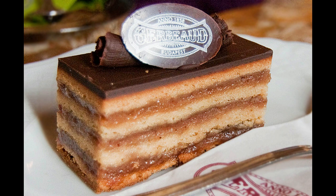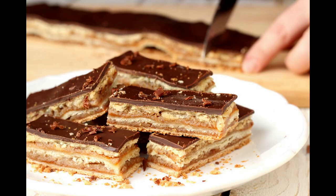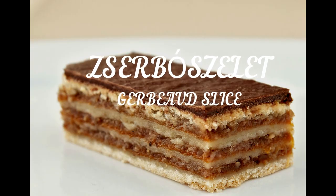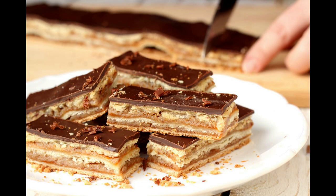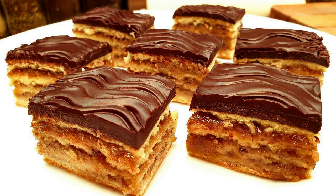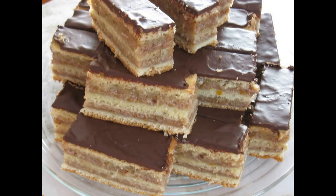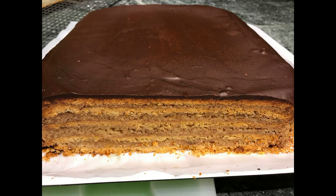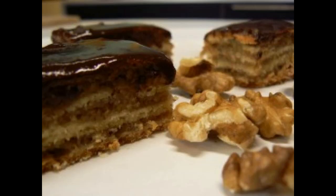Zserbó is a bite-sized cake which has a shiny chocolate glaze on top, and under it layers of sweet filling made from ground walnuts and apricot jam. It is named after its inventor, Émile Zserbó, the famous French confectioner who lived and worked in Hungary and who originally owned the Zserbó Café, still operating in the city center of Budapest. Zserbó has become a Christmas tradition in most Hungarian households — not only because it is so delicious, but because it lasts a long time. Instead of drying out, the pastry actually gets softer over time.